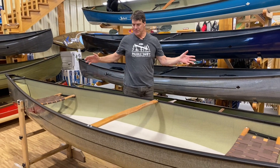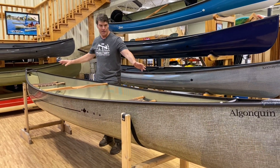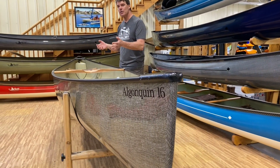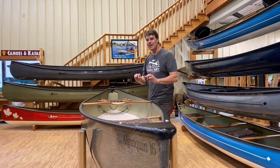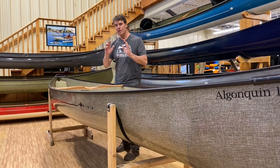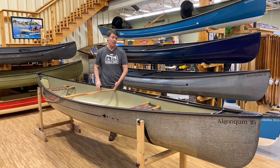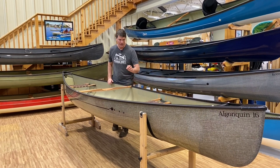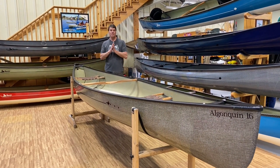The Algonquin 16 — David Yost, our designer, feels this is the best design he's ever done for people entering the sport who want a canoe with a really high degree of stability. It has really good both initial and final stability, but at the same time it really paddles nicely — when you take a stroke it accelerates nicely and glides into the next stroke. If you're just entering the sport, this is definitely a model to consider. It's available in all of our laminates, including the carbon kevlar trim finish.